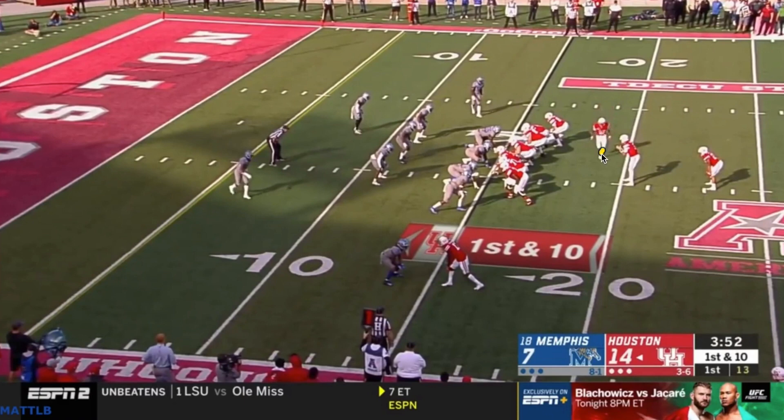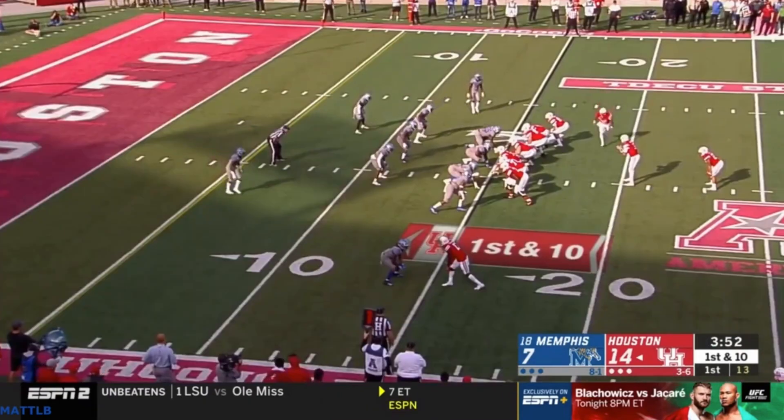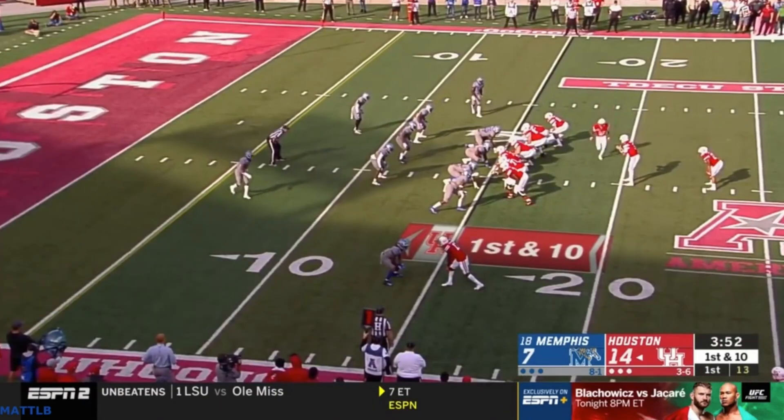A lot of times you'll see motion here — a jet sweep. There are kind of two schools of thought on it. A lot of college teams like to leave the end unblocked, then split the line: half the line running this way in wide zone, half running the other way. Leave that guy in a lurch and make him react. Memphis is fast off the ball and physical, so you leave that dude unblocked and he's just going to end up smoking the jet sweep guy, because he gets downhill and attacks it.